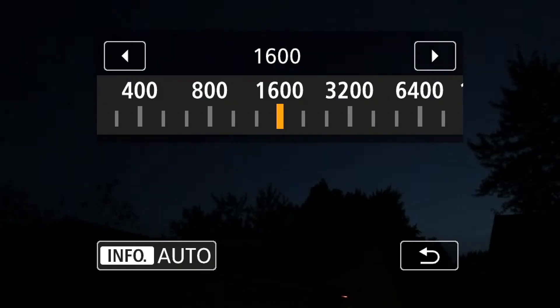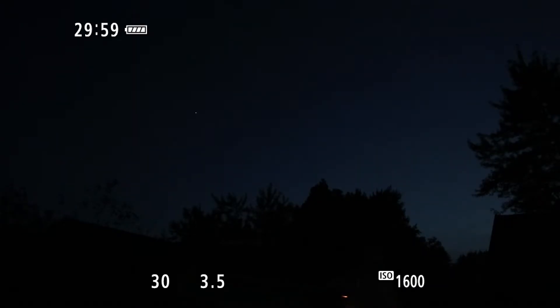That was something — you talk about timing! All right, well that's all we're gonna get. She dipped down below — she's going to bed over in the southwest. And also in the southwest we have the big guy, Jupiter, up there.